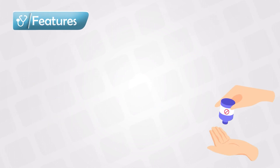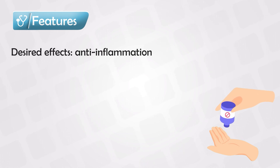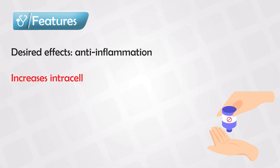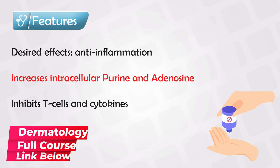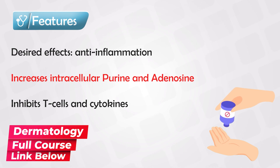Methotrexate is very commonly used in clinical practice. Although not as much as steroids, it is still very commonly used. The mechanism of action is mainly anti-inflammatory and immunomodulatory effects. It causes the anti-inflammatory effect by increasing intracellular purine and adenosine, and achieves the immunomodulatory effect by interfering with T-cells and cytokine production.